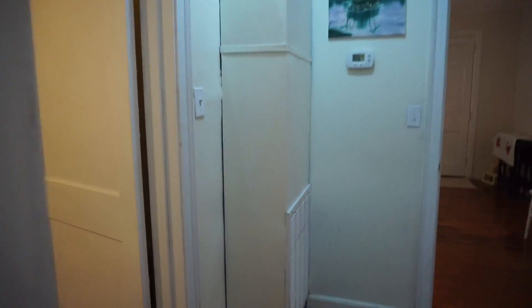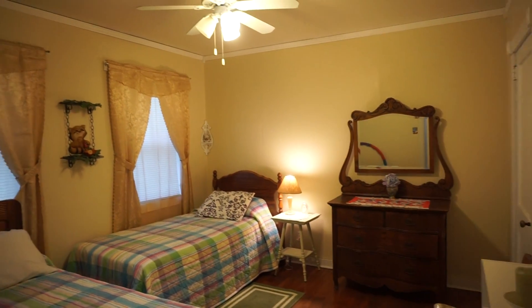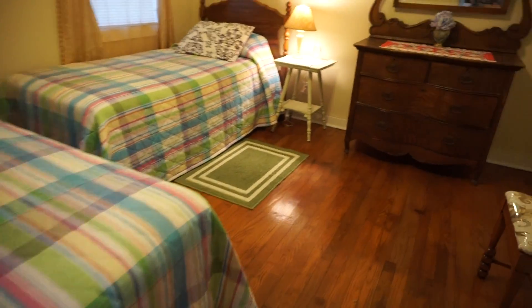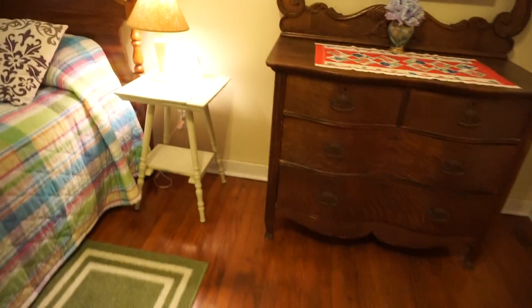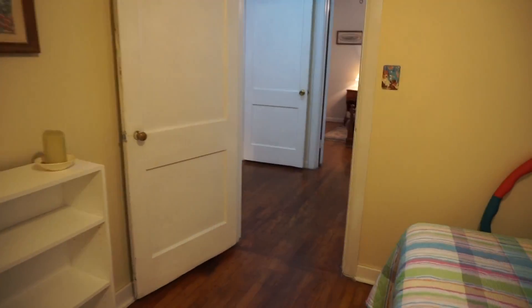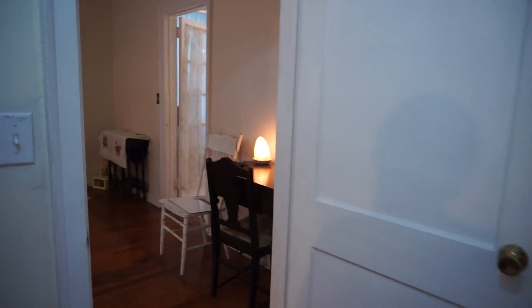Here is the second bedroom. I hesitate to call any bedroom in this house the master bedroom. Beautiful hardwood floors. I love the little cornice and the crown molding. So this wing has two bedrooms and your hall bath serving both.